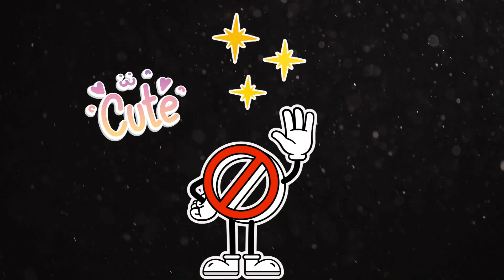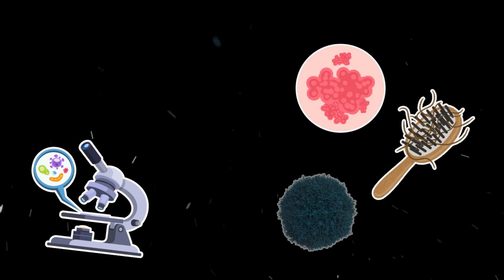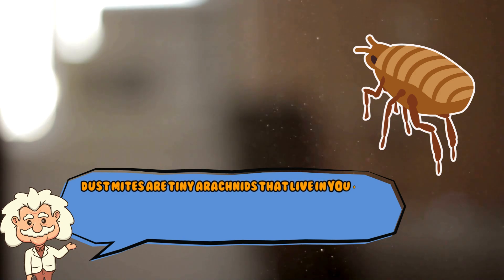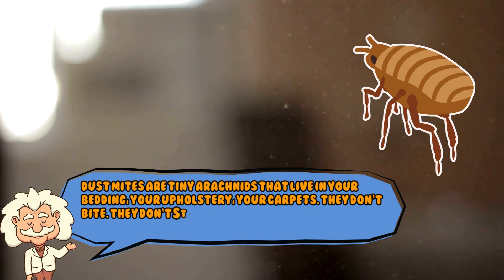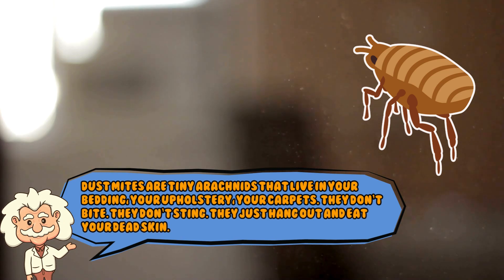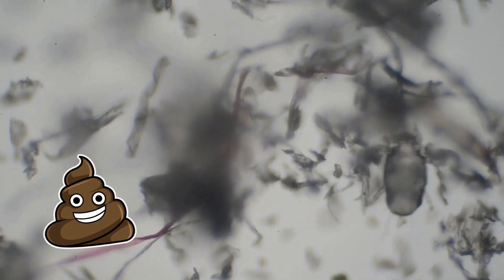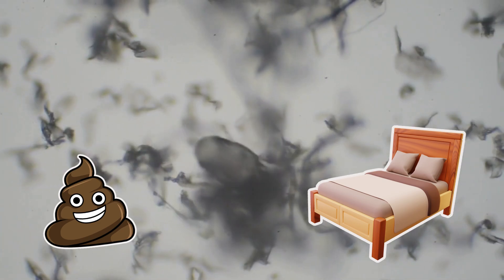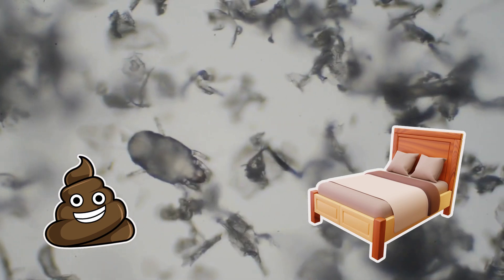If you've ever wondered what's actually in the dust bunnies behind your dresser, brace yourself. It's not cute, it's not magical, and it's not going to be sold in a candle any time soon. Imagine taking a pinch of dust and putting it under a microscope. You'll find skin flakes, stray hairs, little bits of fuzz. And if you're really lucky, you'll discover the horrifying mascot of the dust world: the dust mite. Dust mites are tiny arachnids that live in your bedding, your upholstery, your carpets. They don't bite, they don't sting — they just hang out and eat your dead skin. That's their entire career. And then they poop. And those microscopic poop particles? They become part of your household dust. Yes, your bed is full of invisible bugs eating your skin and then sprinkling their excrement all around like deranged little party hosts.